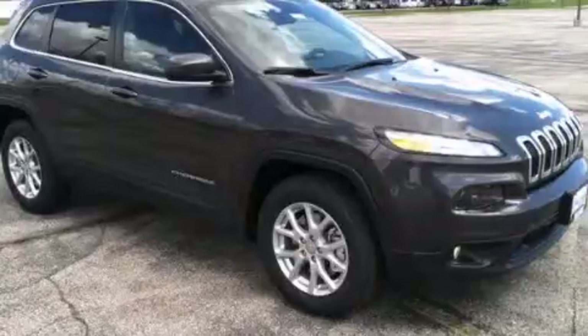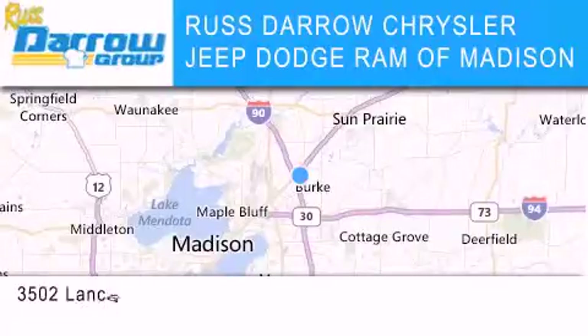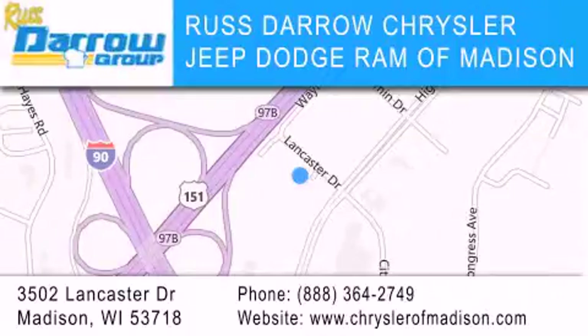Please call us today for more information on this great vehicle. Chrysler Jeep Dodge Ram of Madison is located at 3502 Lancaster Drive in Madison. Our goal is to exceed all of your expectations to ensure that you'll return for future visits. Experience the Darrow difference.